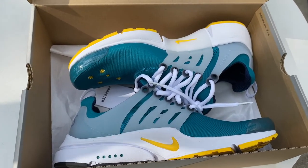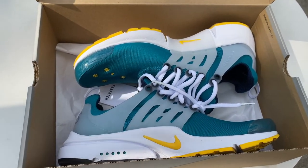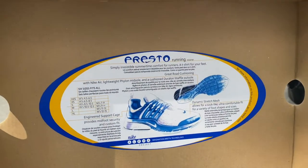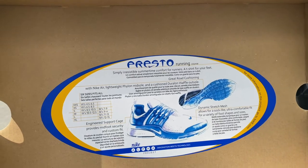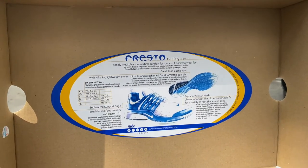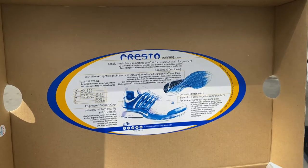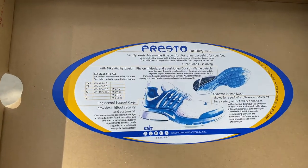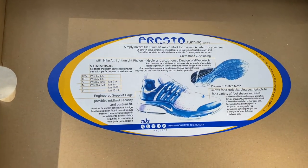I did wear these, that's why they're not in the sneaker tissue — I just left them out and put them back in the box. As you can see, they give us a conversion chart for the sneakers, because this Presto came in small, medium, large sizing instead of the regular numbered sizing like size 10 or size 11.